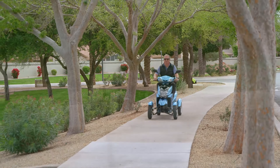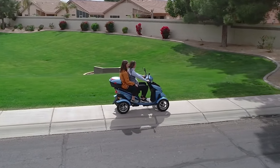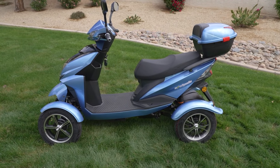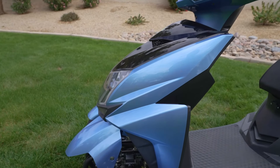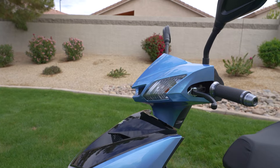Looking for a fun way to get you everywhere you need to go in comfort, style, and safety? You've found it with the E-Wheels EW14 electric mobility scooter. With an aggressive design enhanced for both driving performance and riding comfort, the EW14 is the perfect blueprint of versatility and recreation all in one.